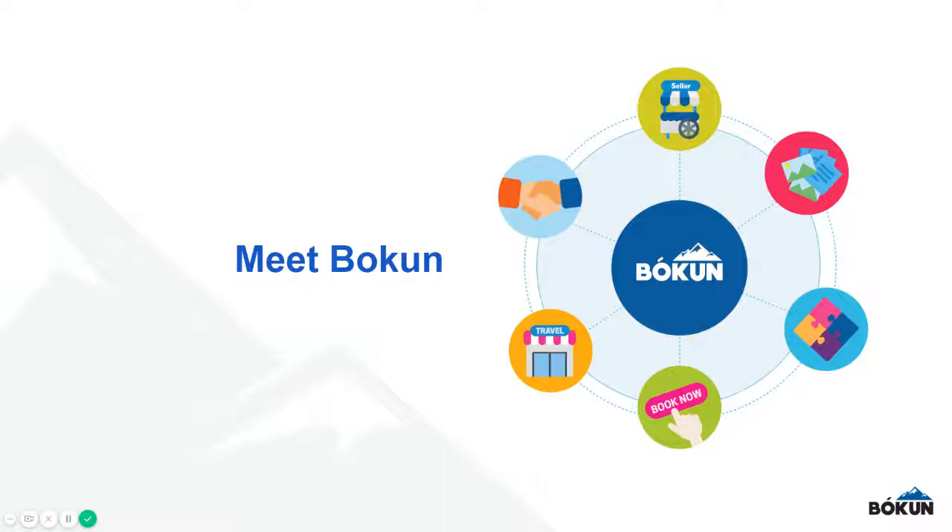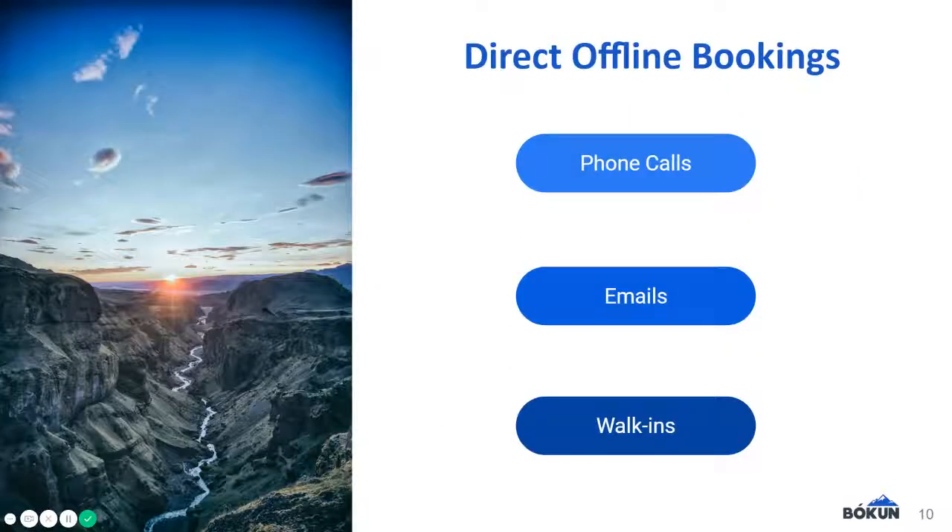But the one thing we know that every supplier gets in some capacity are phone calls, emails, and/or walk-ins, which we refer to as direct offline bookings.